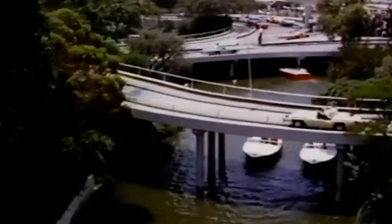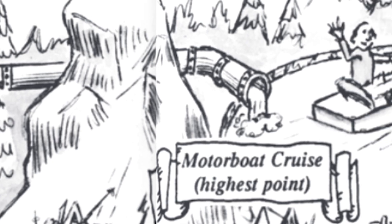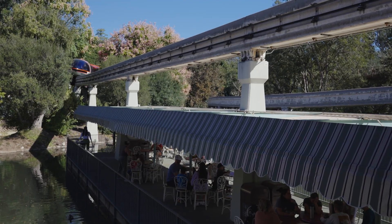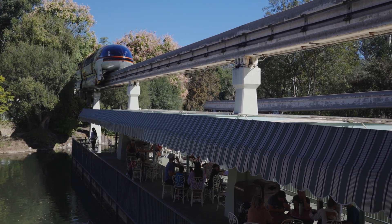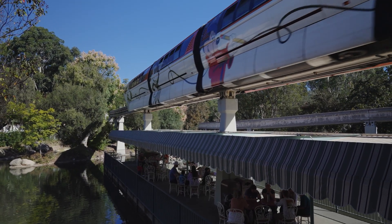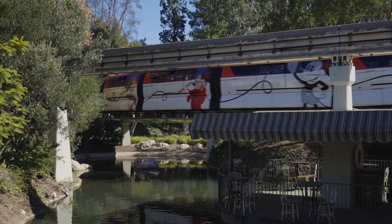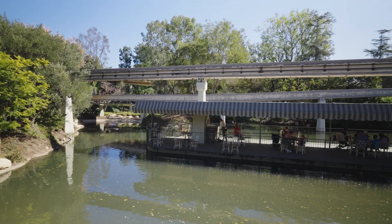So why does the dock still exist long after the attraction has been retired? The dark water system has been largely unchanged for 70 years — it's a crucial part of Disneyland's infrastructure, and removing or altering it would be a massive undertaking, not to mention expensive. The motorboat cruise dock is an essential part of the dark water system. Even today, water beneath this dock flows through an underground network, and removing it would disrupt a 70-year-old engineering masterpiece that operates almost invisibly beneath our feet.